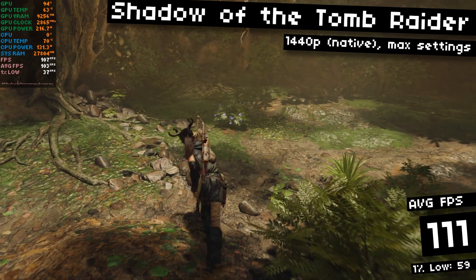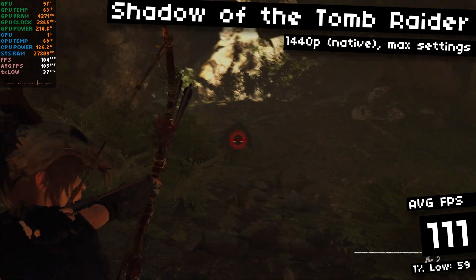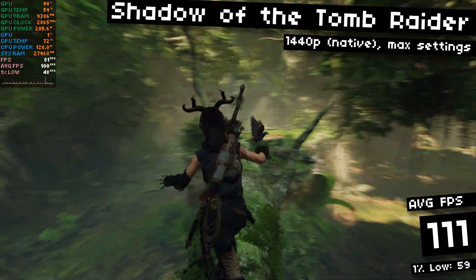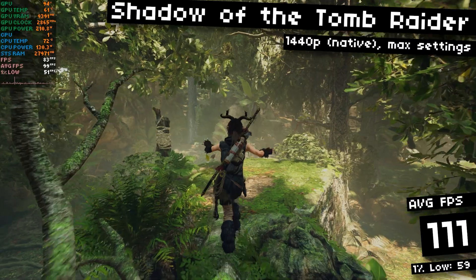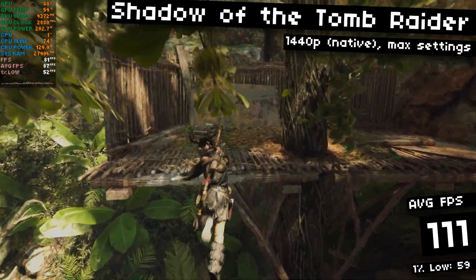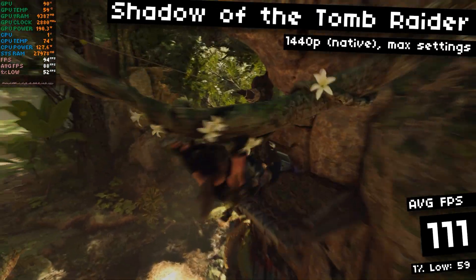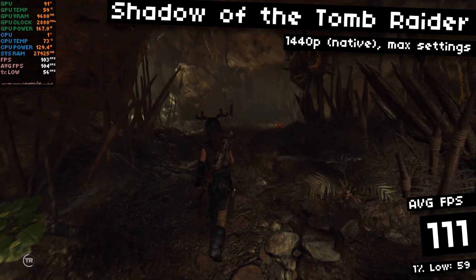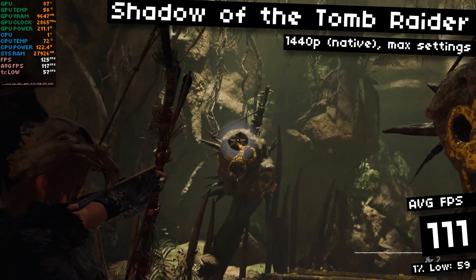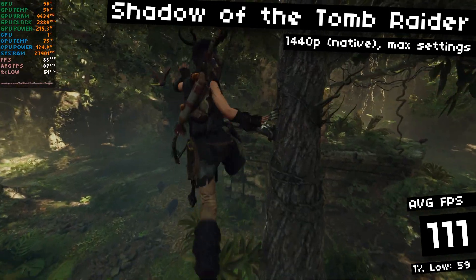Full specs and parts list can be found in the description below. Starting off, as always, with Shadow of the Tomb Raider. We'll try out some more modern games in a few minutes, but we gotta start with Tomb Raider. It's my go-to benchmark game. I'm running at 1440p native, maxed out ultra settings, ray tracing set to ultra, and I'm getting 111 FPS on average with 59 FPS 1% lows. I still love the way this game looks, even after all these years — it's like 5 years old and it still impresses me.